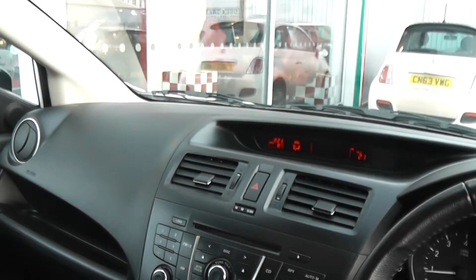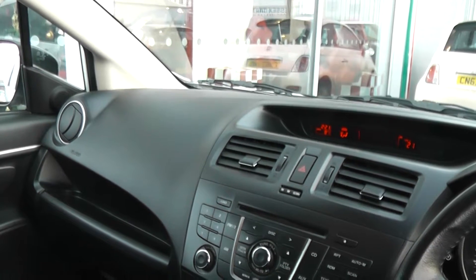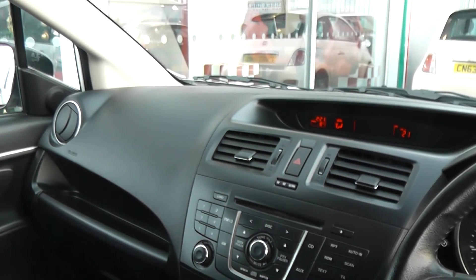There are excellent finance packages available on this car, and if you reserve it online you will receive an additional discount. Look forward to hearing from you — Wessits Garages, Cardiff.